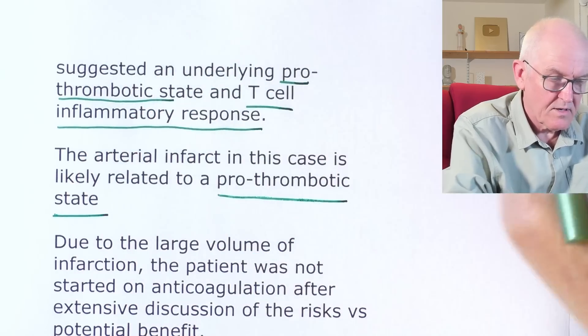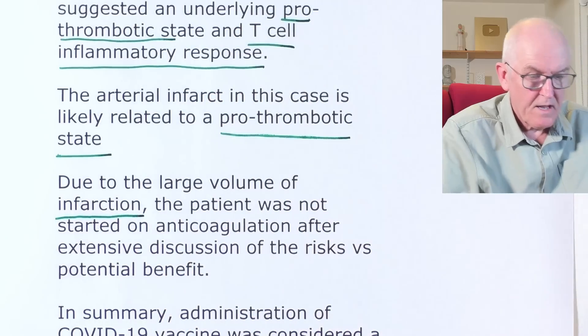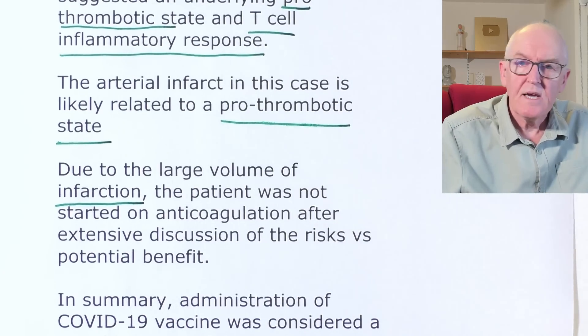The likelihood of blood clots was due to the large volume of infarction — a huge area of the brain was affected. The patient was not started on anticoagulation after extensive discussion of risks versus potential benefits. In established strokes, anticoagulants could allow blood to flow through damaged vessels, leaking into the brain and causing potentially catastrophic cerebral hemorrhage. That is presumably why they decided against anticoagulation.